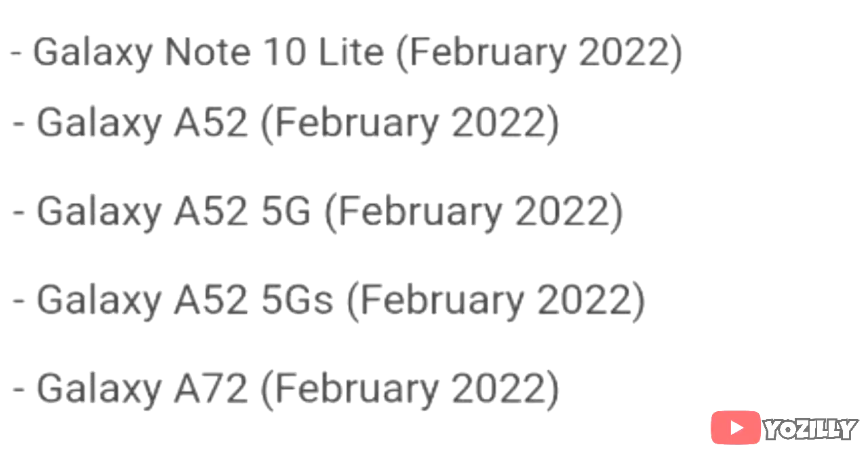If you have a Samsung Galaxy Note or the A52, A52 5G, A52s, or the A72, then you will get the official Android 12 update with One UI 4.0 in February 2022.